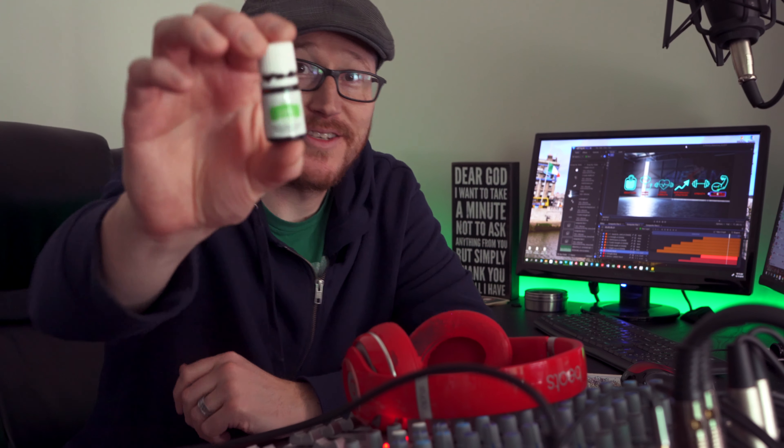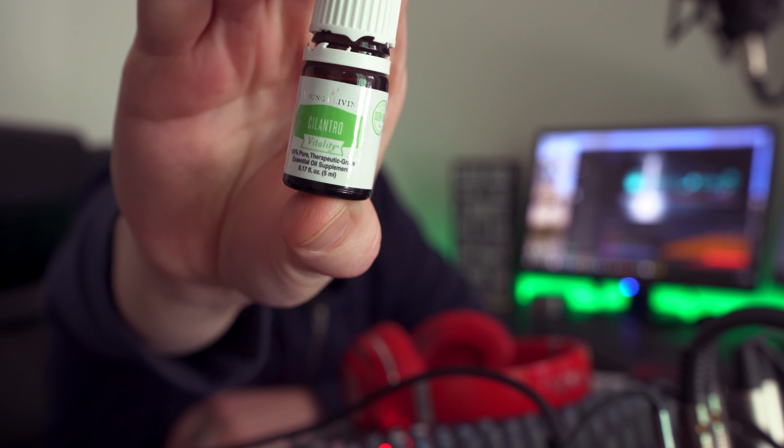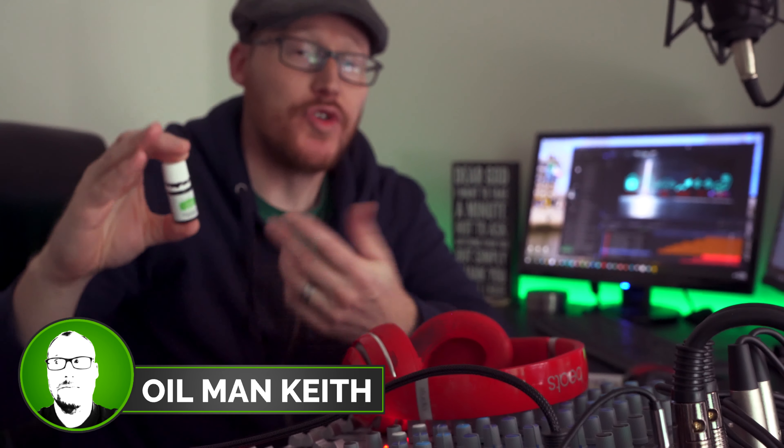A couple days ago, we got this cilantro oil. It's a vitality oil, which means you can basically consume it — eat it, drink it, or whatever. Which means, obviously, with cilantro oil, what you're going to do is cook with it.